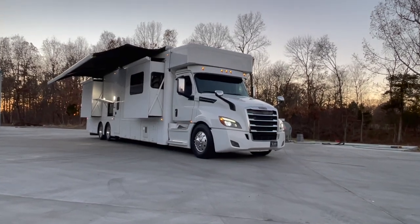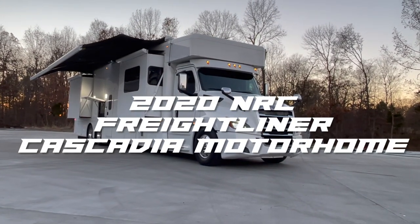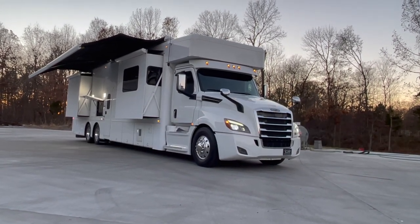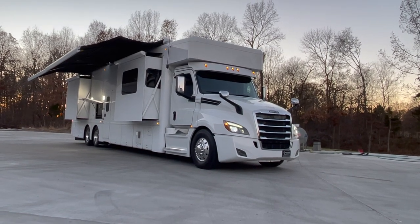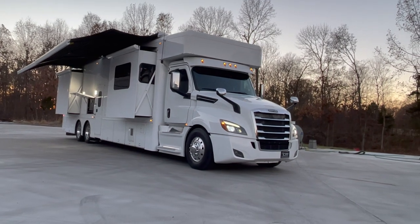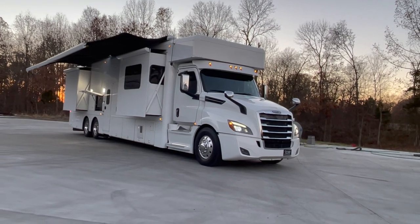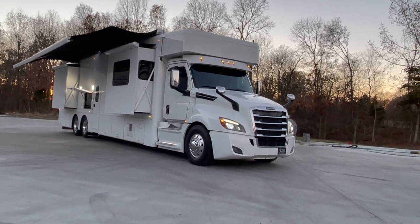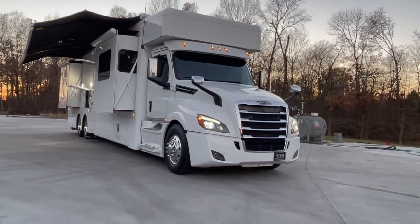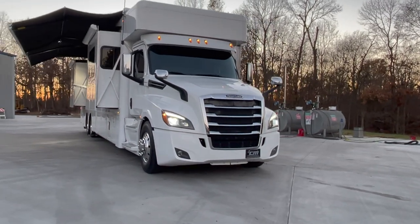Today I've got a gorgeous 2020 NRC motorhome. This is on the Freightliner Cascadia chassis. It's a quad slide and it's got 600 horsepower under the hood — lots of power. It's got the 12-speed ultra shift in it, so for you guys looking to tow, we've got you covered. That 12-speed will get the job done. Quad slide, 35-foot conversion, which makes this about 46-foot overall length. New style Cascadia chassis.